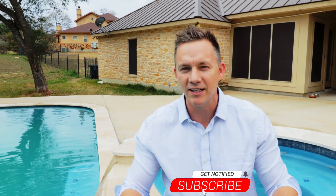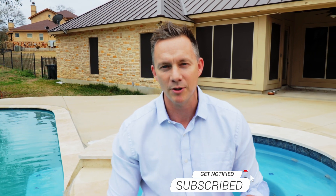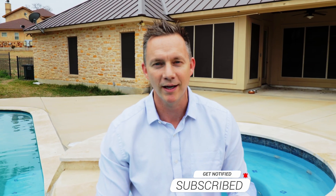So can you see yourself right here where I am? It's amazing out here. Send me a DM if you want to see this in person — I would love to come and show it to you. And if the South Texas real estate and lifestyle is your thing, be sure to like and subscribe to our channel. We've got some great stuff coming your way. We'll see you soon.